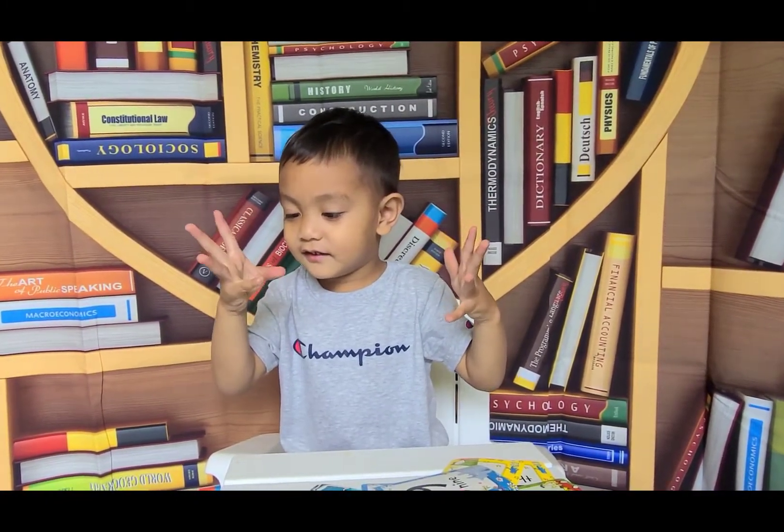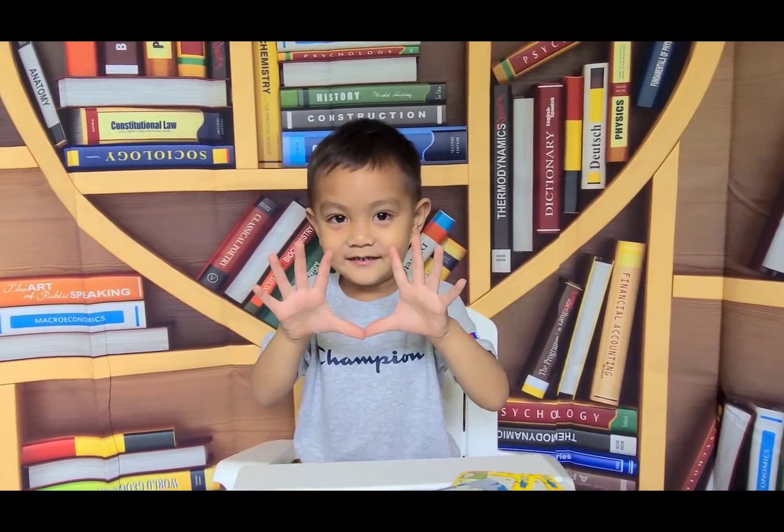Let's count our fingers. One, two, three, four, five, six, seven, eight, nine, ten. Eleven. How many fingers do you have? Ten. Ten fingers.